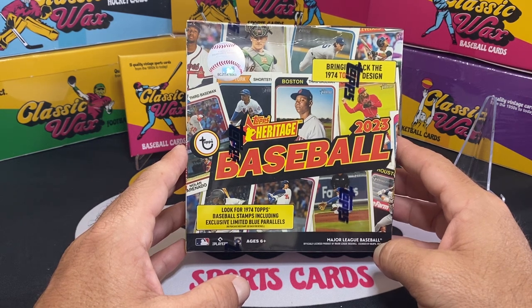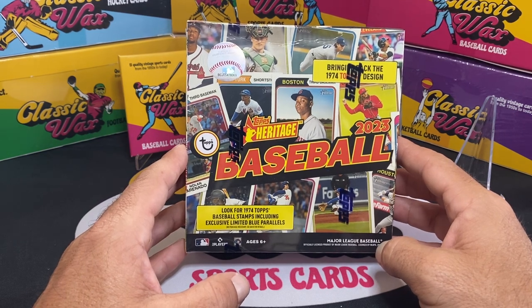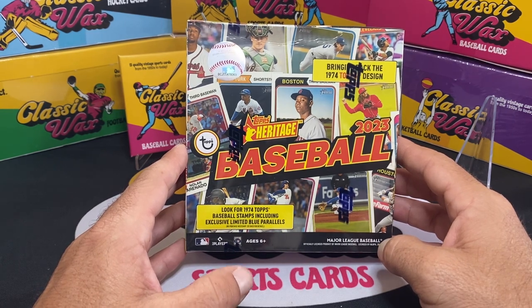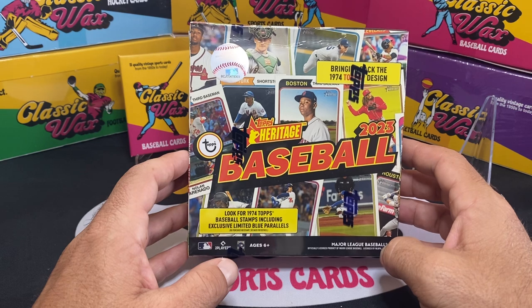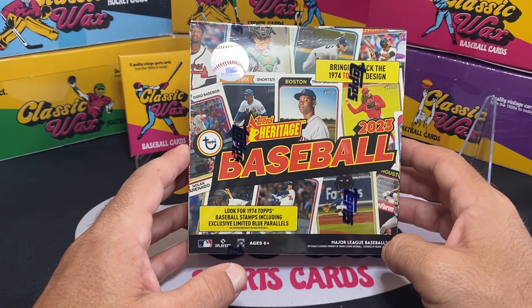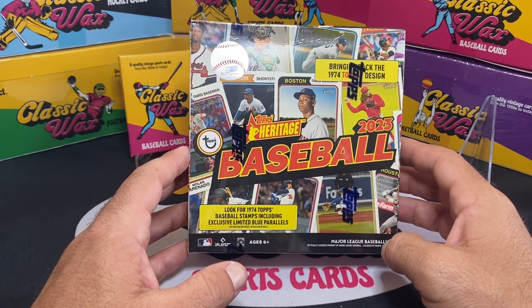If you just buy the individual jumbo packs it tends to just be a bunch of base cards, but that's what this set was intended for — I believe it was just for set builders. It's got the vintage, retro look which is what a lot of people from that era, 70s and 80s, used to set build for. That's what this was kind of designed for, and I think they do a good job. They look cool, they put some cool inserts in.